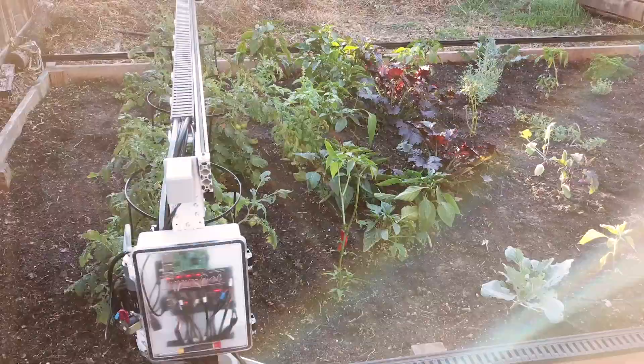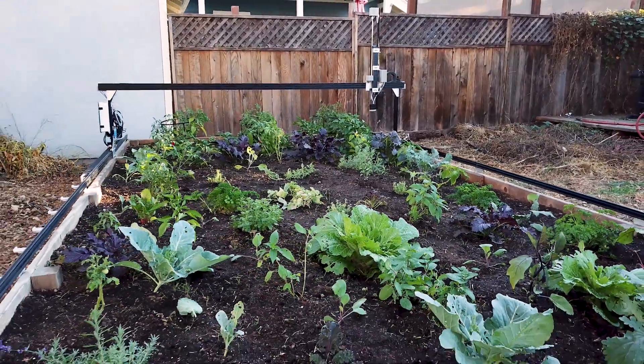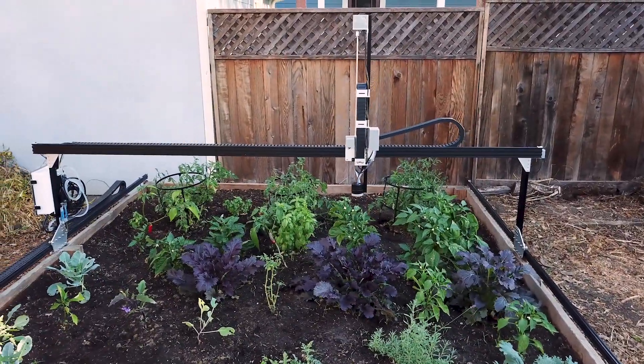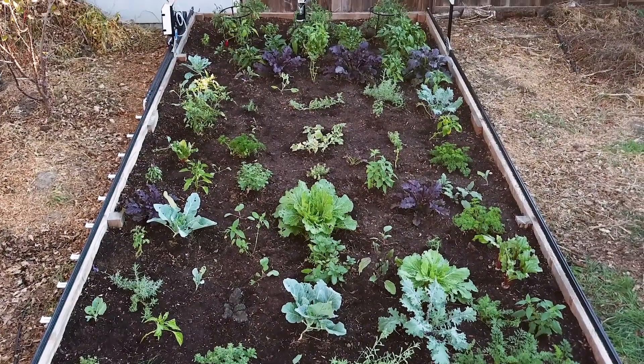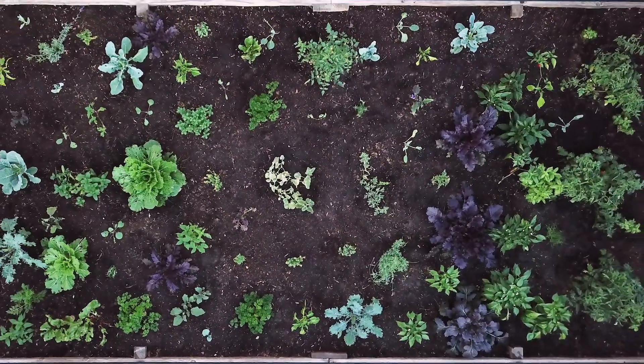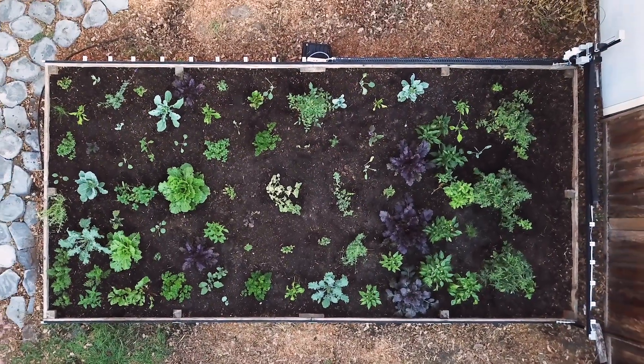Now we're ready to take FarmBot to the next level. This is FarmBot Genesis XL. At double the length and double the width of our original FarmBot, you can now grow four times the food automatically and efficiently right in your backyard. It's by far the most productive FarmBot we've ever developed — 400% more productive.